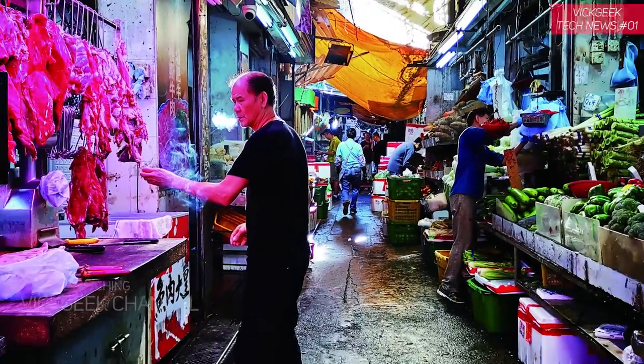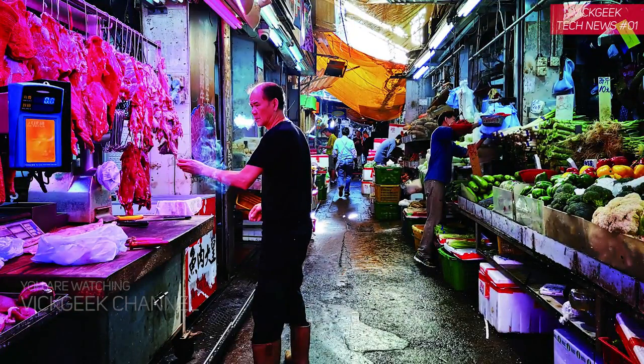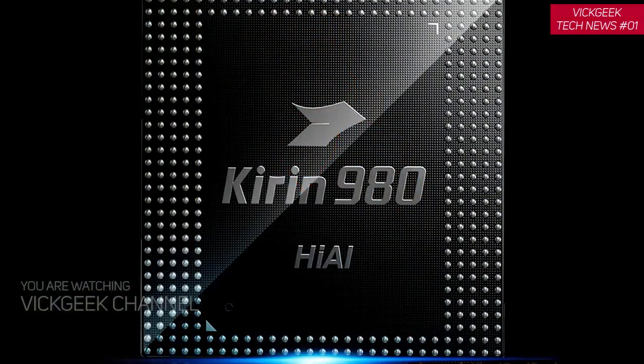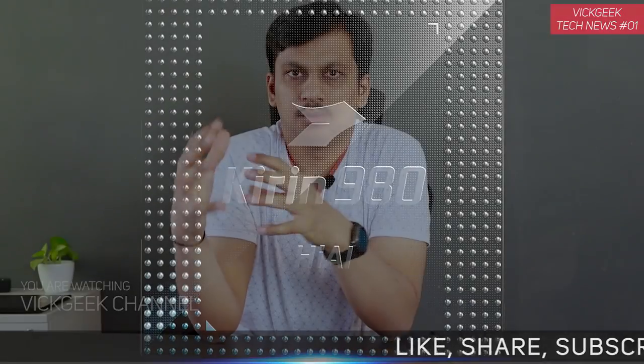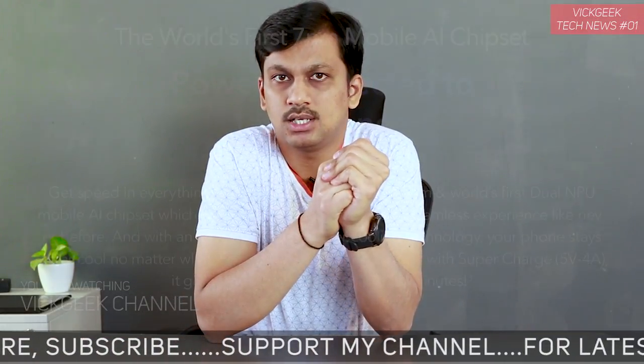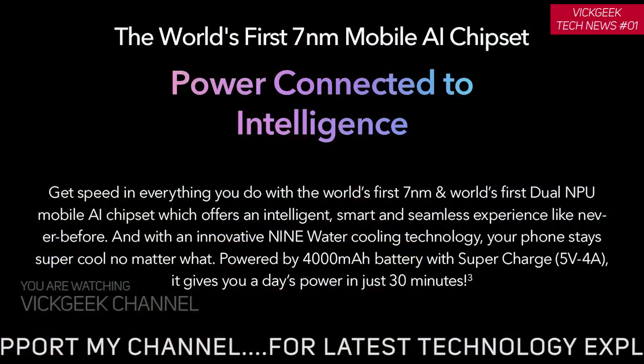Of course, if you guys are interested and want me to test this mobile, let me know in the comment section below what you think of this Honor View 20. Other than that, the chipset is the new Kirin 980 from Honor, and it's probably the first seven nanometer chipset in the world — that's how small the chipset is.